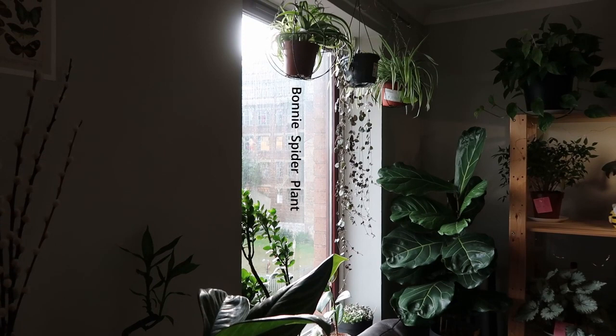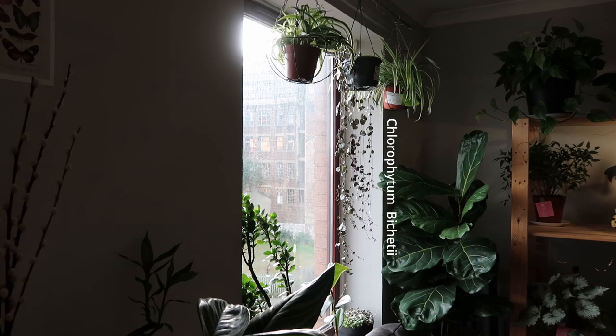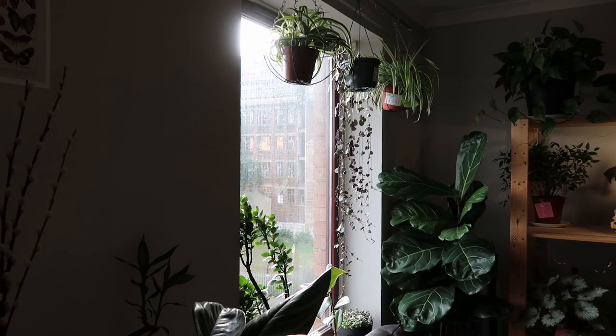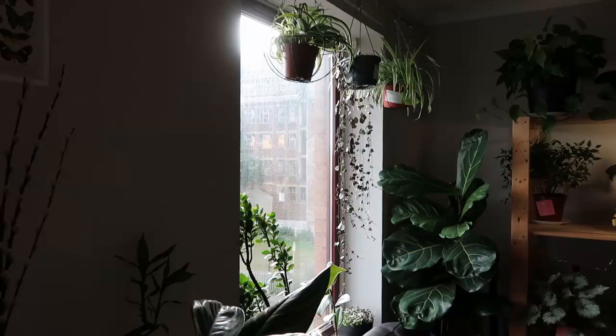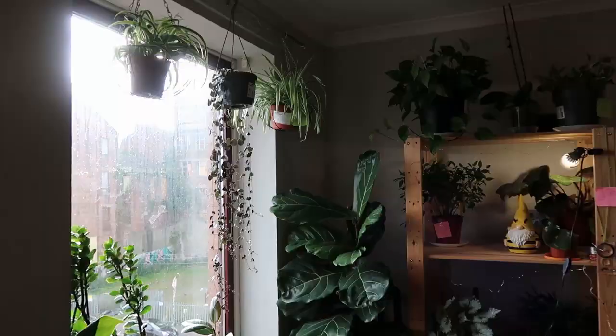You can see my hanging plants by the windows — I have two spider plants on top and my string of hearts. They love full sun and direct sunlight. The only problem is I have to water them more often because they're all in smaller pots. I tried other places in the house but they didn't thrive, so I'll leave them there.